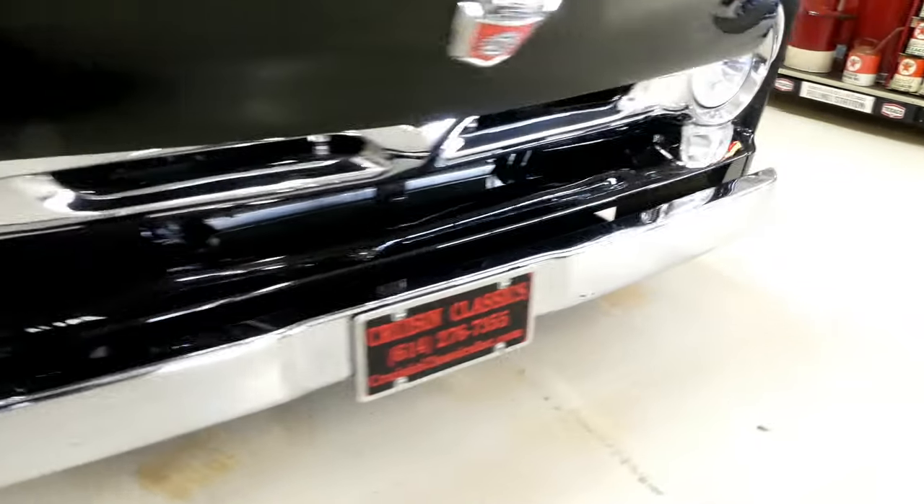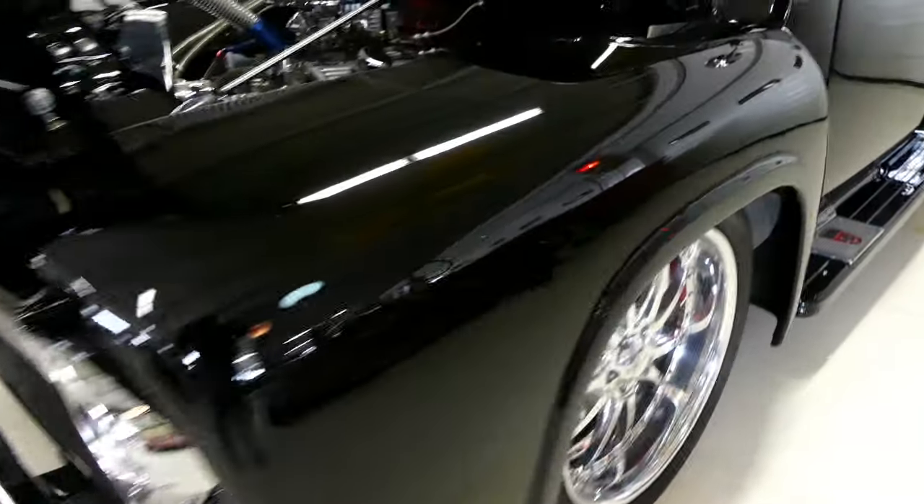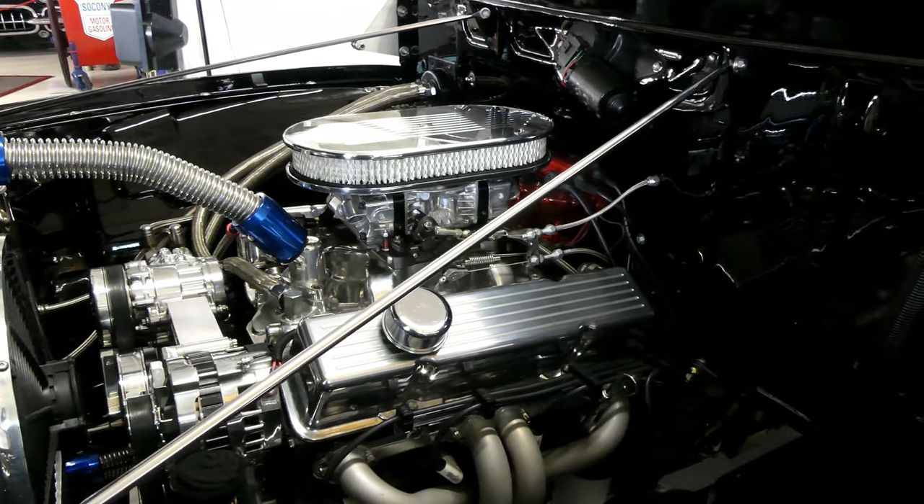Beautiful bright work front and back all the way around. I can tell you that if this needed anything, it got it. If it could have been upgraded, it was.